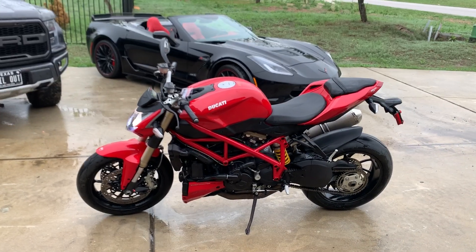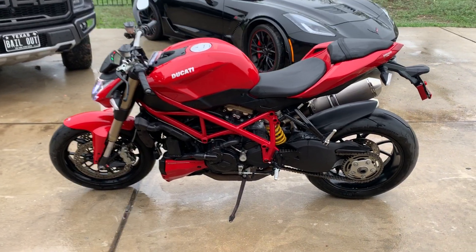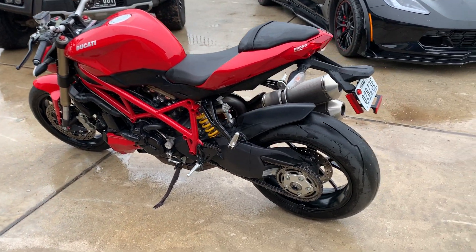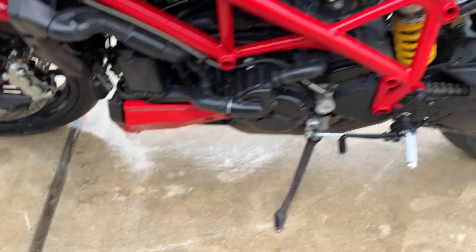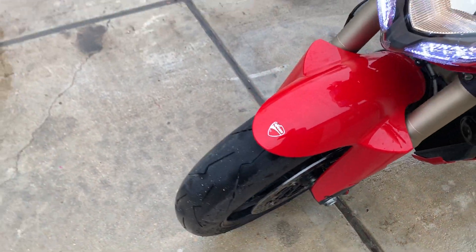Hey, what's going on guys? Just doing a real quick walk around on my 2013 Ducati Streetfighter 848. The bike's got 7,000 miles on it. It's in showroom new condition. It's all bone stock, no modifications. It's got recent tires on it — I think they're done about 200 miles ago.